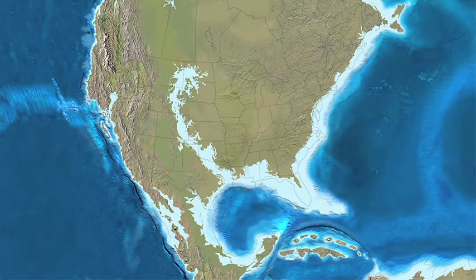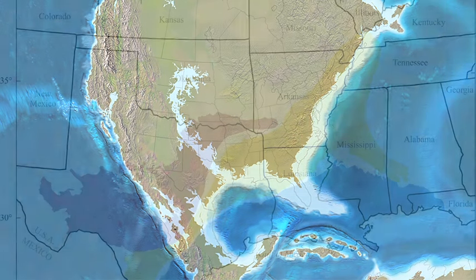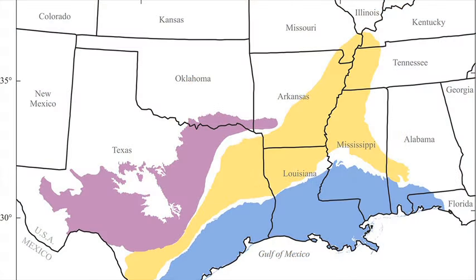At one time, the Gulf of Mexico had an embayment that extended as far north as Cairo, Illinois. The material that's eroded off the mid-continent filled in that embayment all the way down to the present Gulf Coast. So there have been a lot more of Kansas and Missouri here in the past, but it's gone. We have to use the best evidence we have from other places and correlate back to Kansas and Missouri to get an idea of what went on during those time periods.